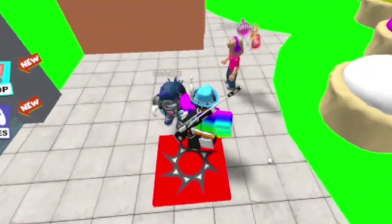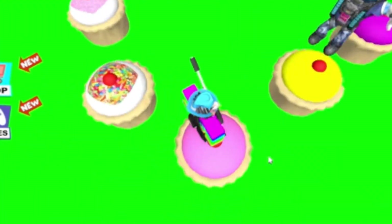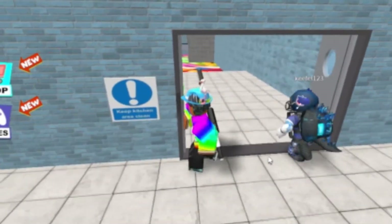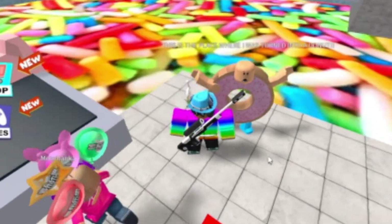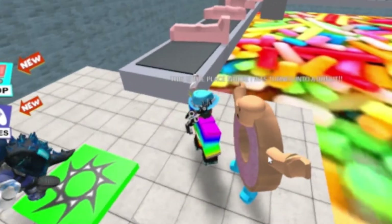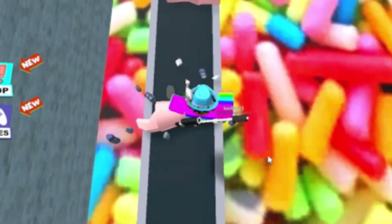Come on guys, gonna jump on some cupcakes - rainbow cupcake has sprinkles on it, nice! Keep kitchen area clean - this is the place where I was turned into a doughnut. Well, that's very unfortunate. We need to make sure we don't get turned into a doughnut.